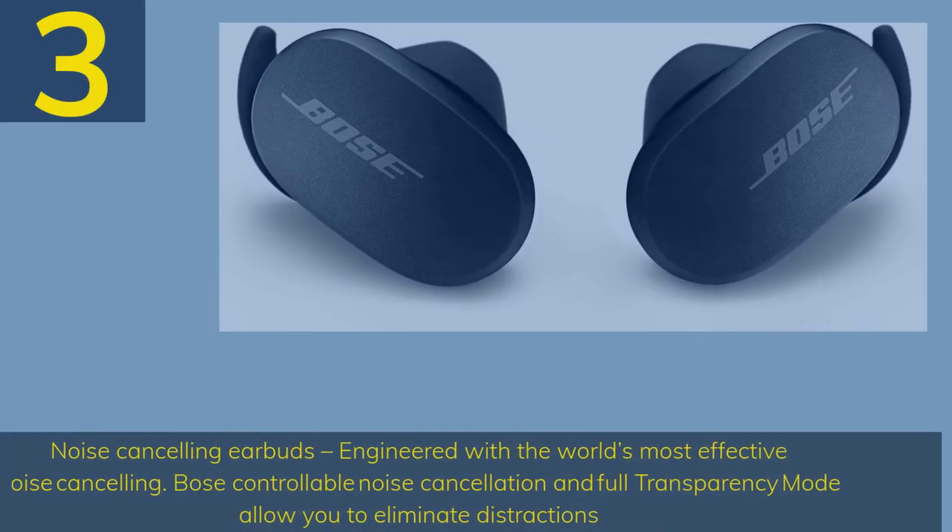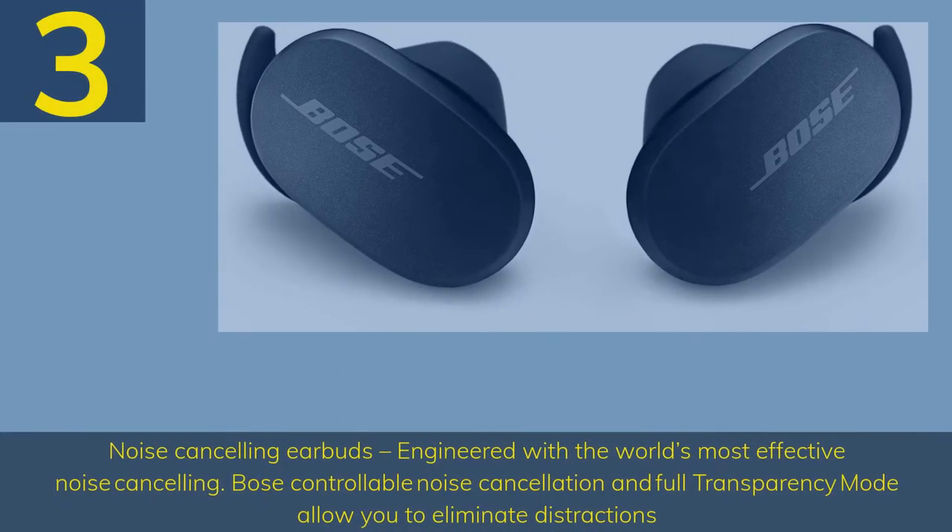Number 3: Noise Cancelling Earbuds, engineered with the world's most effective noise cancelling. Bose controllable noise cancellation and full transparency mode allow you to eliminate distractions.